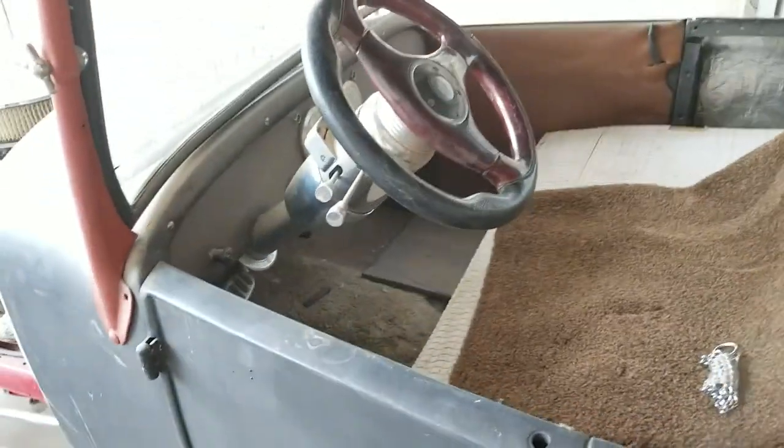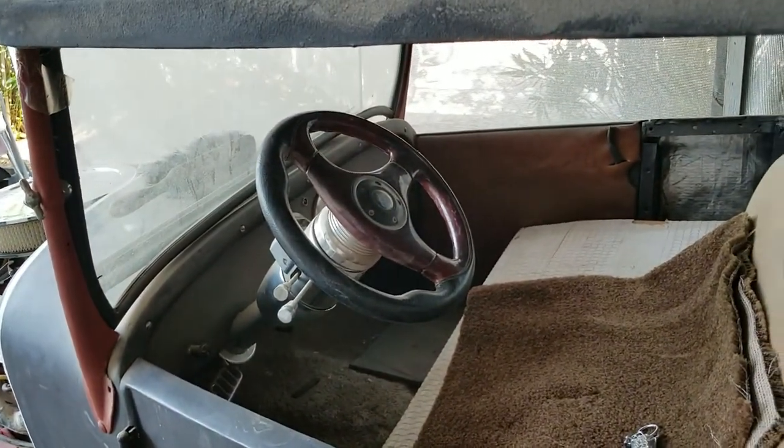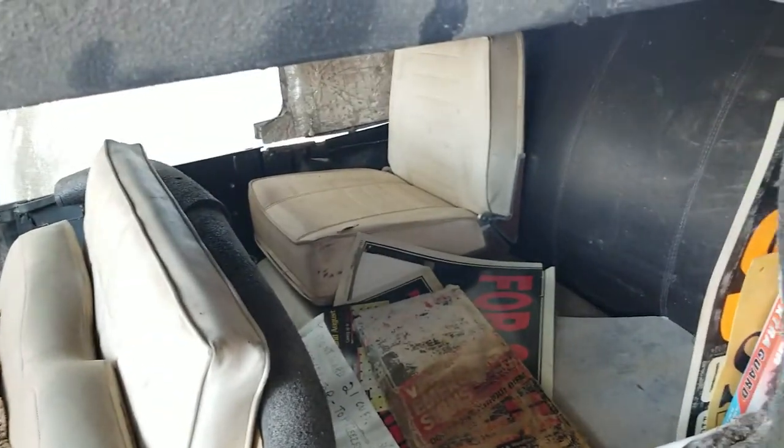He also has extra parts from the original 1928 that will go with the unit.